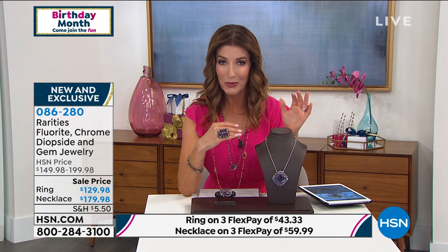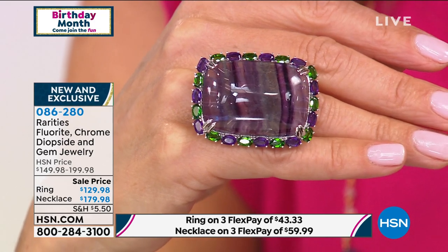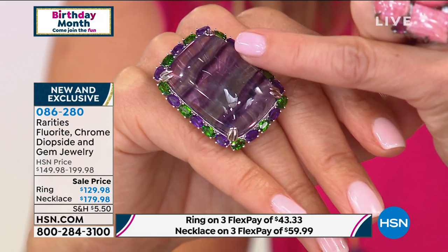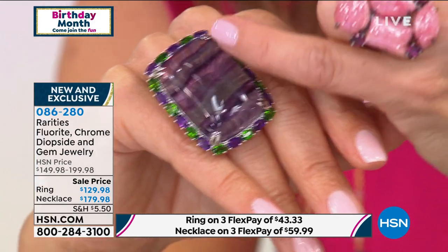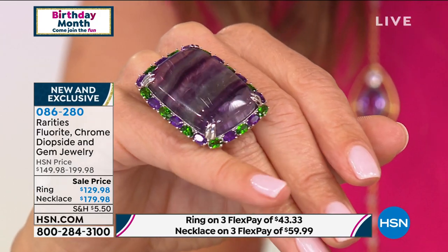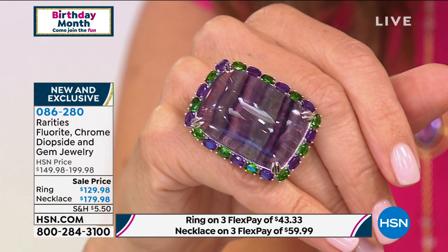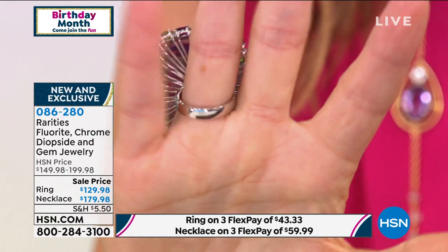We have a rarities fluorite collection coming up that will absolutely take your breath away. My producer and I were just chatting — I don't know what's bigger, the ring or the pendant. They are both one of the most spectacular specimens of fluorite I have ever seen in all my years presenting gemstone jewelry on television. Here's a sneak peek at the ring — it's about the size of a paperweight, but incredibly wearable. It's not only a gorgeous center stone, a magnificent purple fluorite, but you also get the bands of all the different colors of the stone.